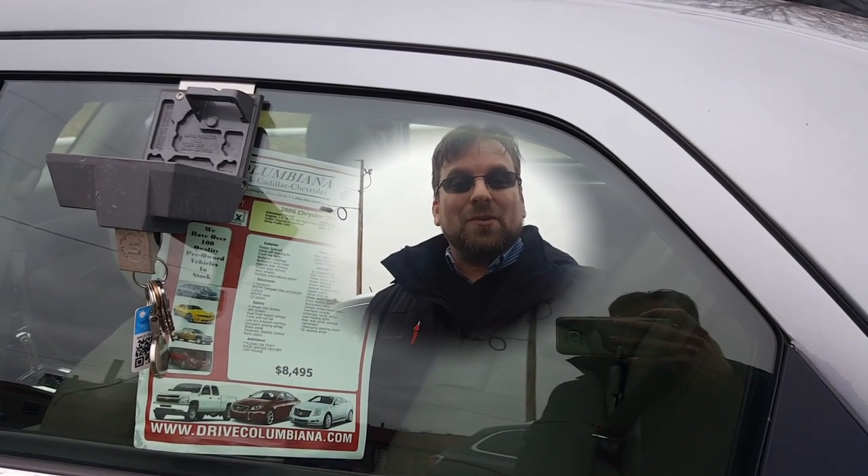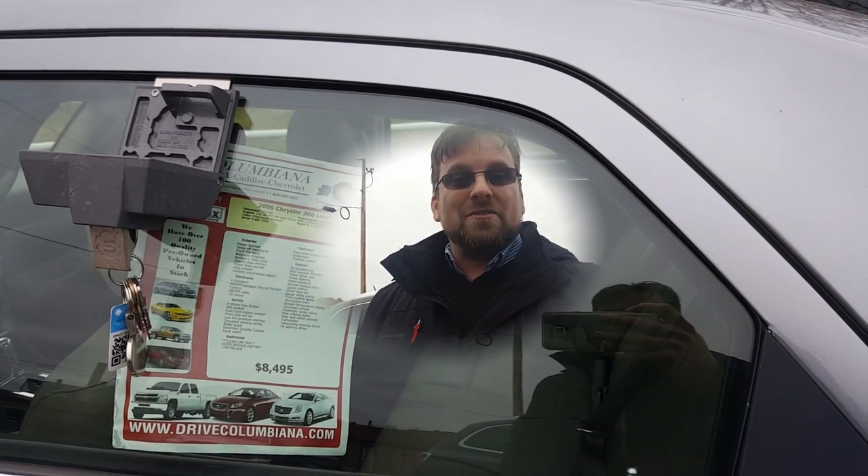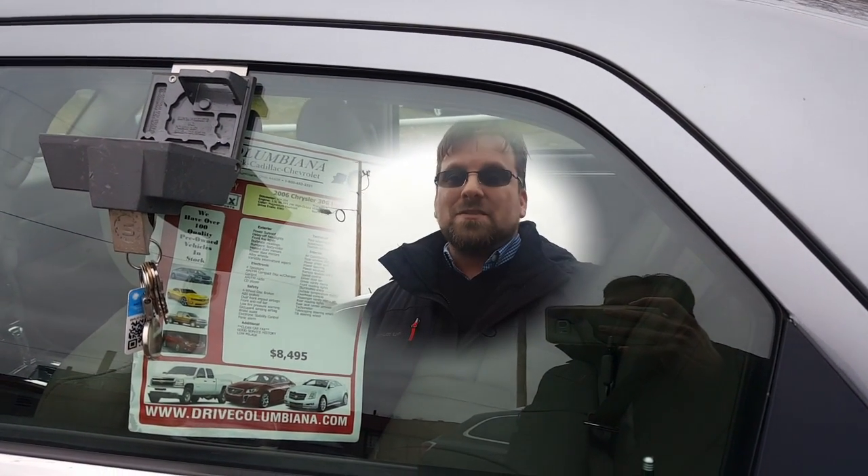Hello, I'm Wayne Yolary here at Colombiana Cadillac Buick Chevrolet, standing outside this 2006 Chrysler 300 Limited. We're gonna take a closer look at it in just a moment. I do welcome you to subscribe to my YouTube channel as well as visit me online at WayneYolary.com, and thanks for sharing this video with your friends and family.